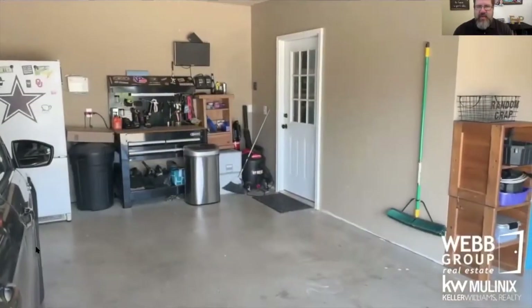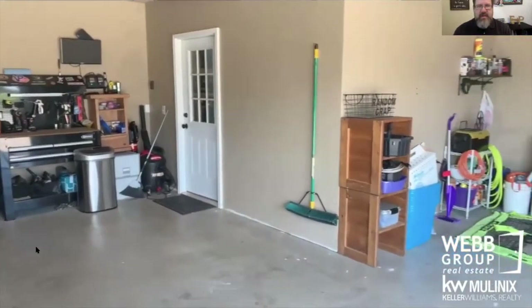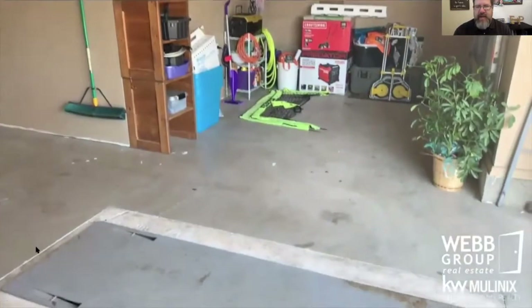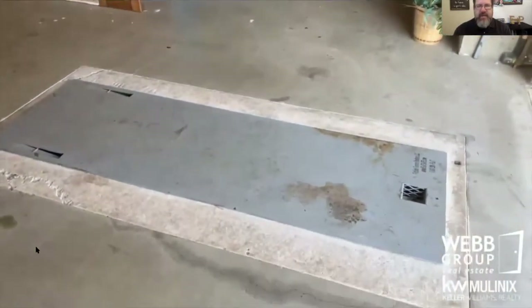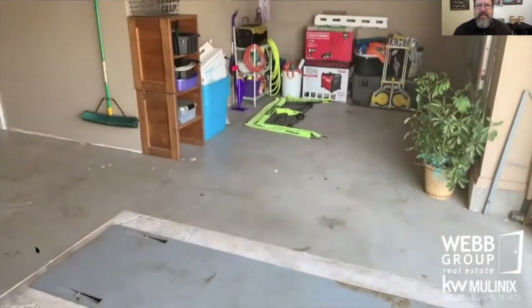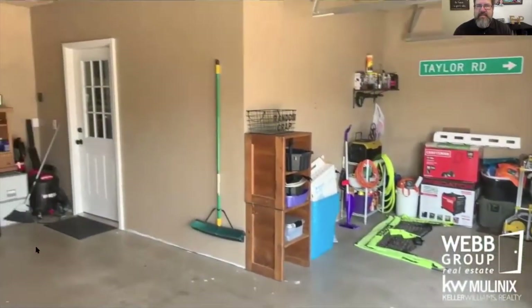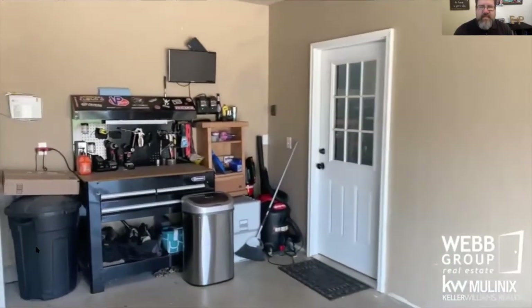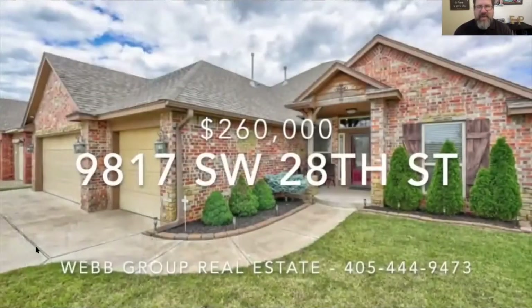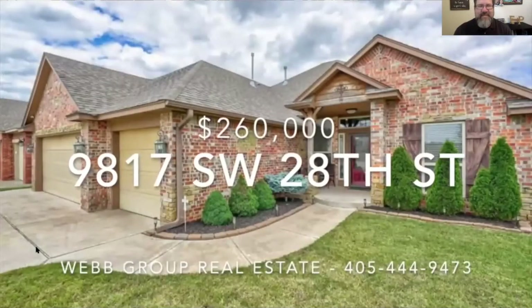And we still have room for two cars — lots of storage in the remainder of the third bay — and the storm shelter. A great house in a great neighborhood at 9817 Southwest 28th Street in Yukon. Book your tour today.